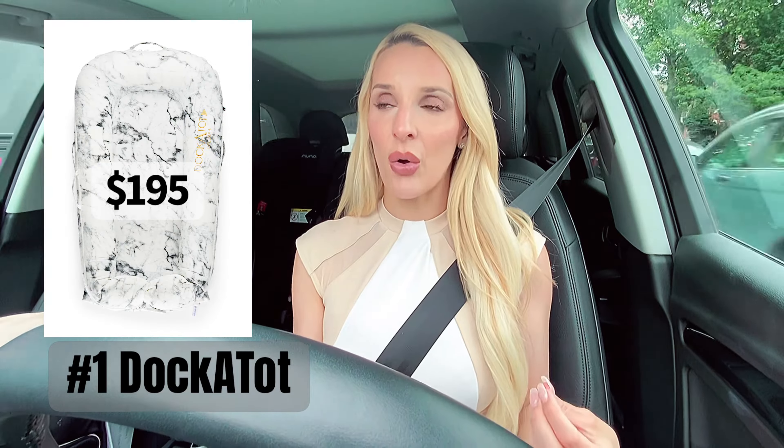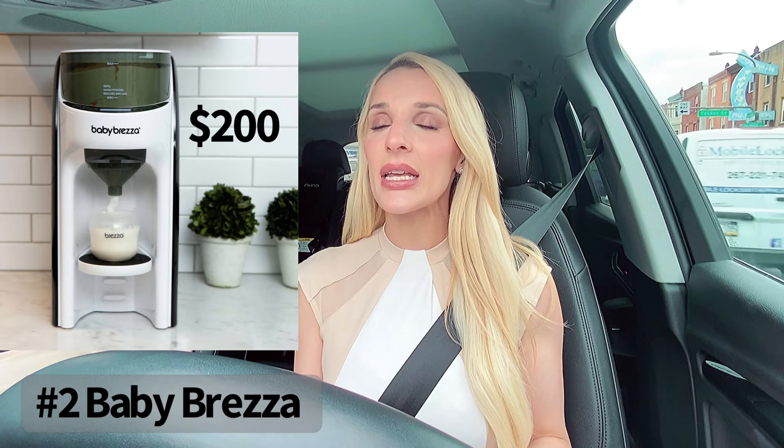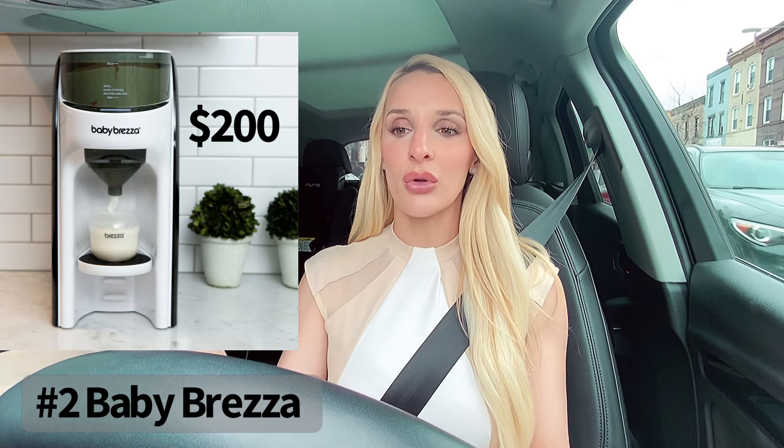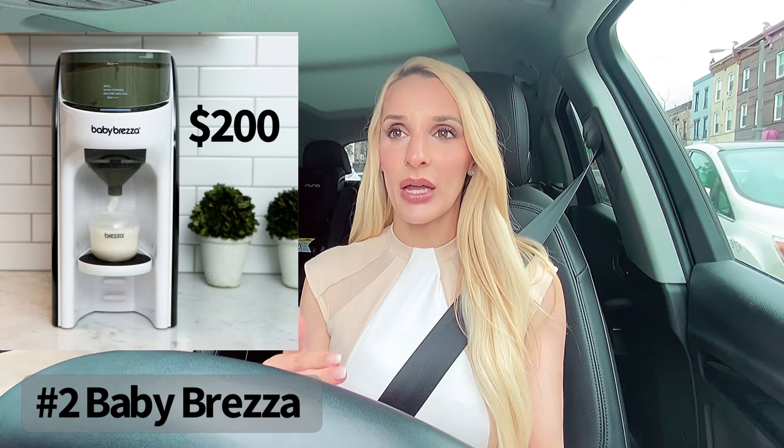Number two is a Baby Brezza — you need to star this one because it is amazing. A Baby Brezza is basically a Keurig for baby formula. It's a little pricey, maybe $200–$250. You put your formula in, and it gives you all different types of formula settings. Let's say your baby's drinking two, four, or six ounces — you set it to the amount of ounces, hit the go button, and it instantly gives you baby formula ready to go, warmed up within 30 seconds.